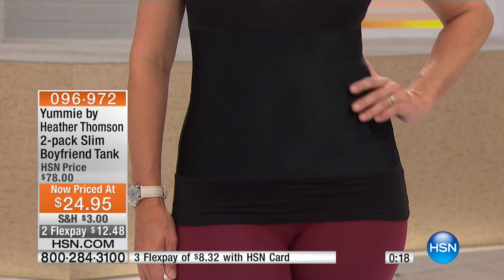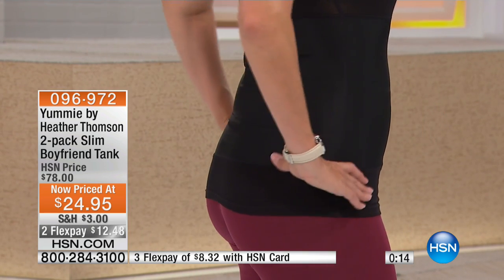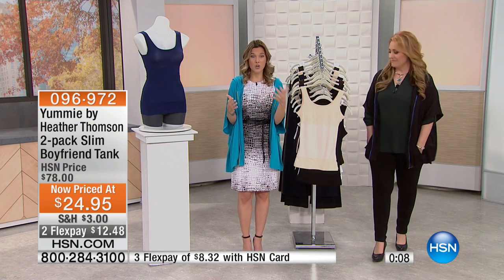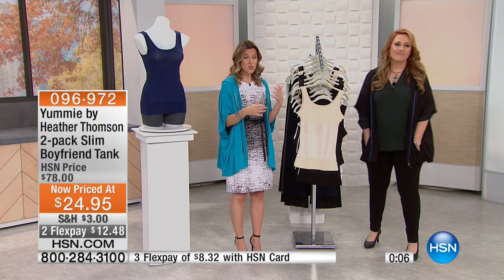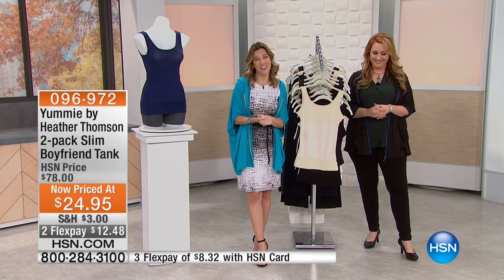It's probably the only time you'll see this. You're getting Heather's original three-panel patented design — built-in shapewear made to be seen — for $12.48 each. You can wear a bra under it, and it smooths you through the front, sides, waistline, and back. Just pick your combination: black, nude, mahogany, or navy. Go to hsn.com to see all the colors. We have more great items coming up with Helen.